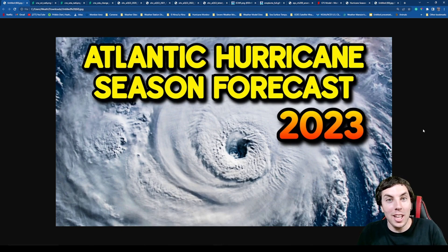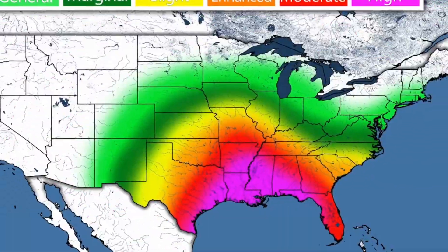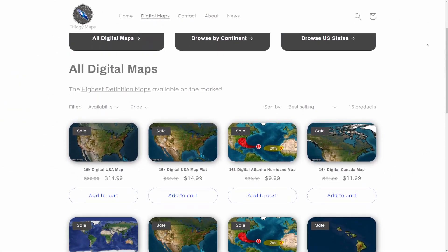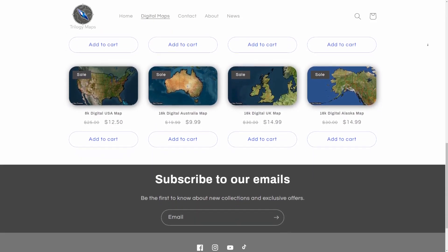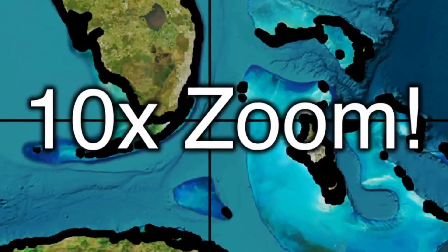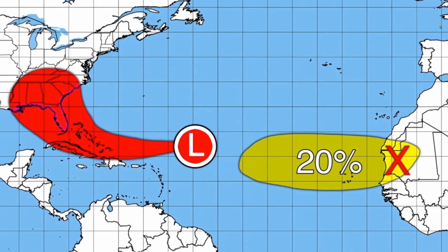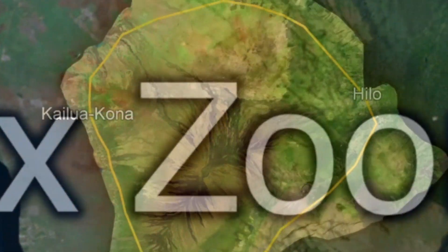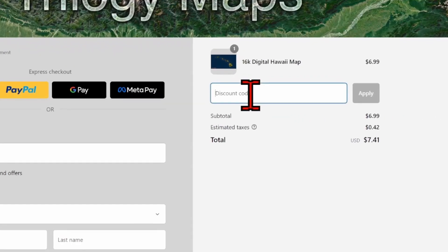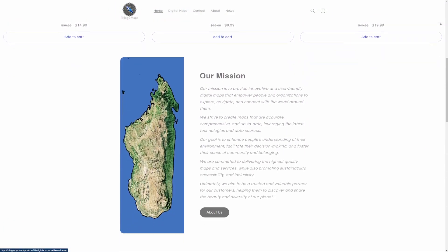But before we get started, let's take a look at today's sponsor. I am incredibly excited to announce that I'm officially an affiliate with TrilogyMaps.com — the link will be in the description and the pinned comment below. TrilogyMaps has created the highest definition and most customizable digital maps you can find anywhere online at a highly affordable price. These maps are so customizable due to a very unique and innovative layering system. Making weather maps that look incredibly professional has never been this easy. Go ahead and check out TrilogyMaps.com and use my 20% off discount code by entering the code "David" before finalizing your purchase.